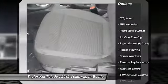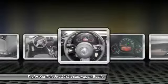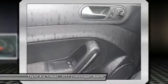Traction control, dual airbags, front air conditioning, power steering, four-wheel disc brakes, rear window defroster, security system, CD player, electronic stability control, power windows.